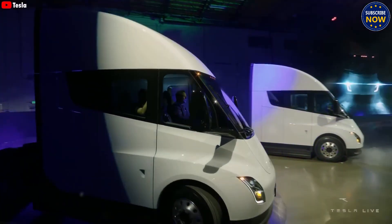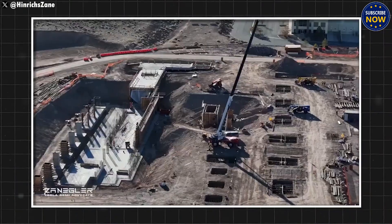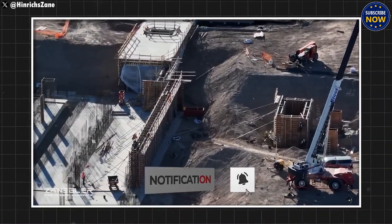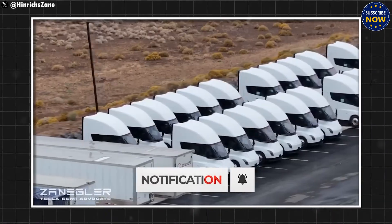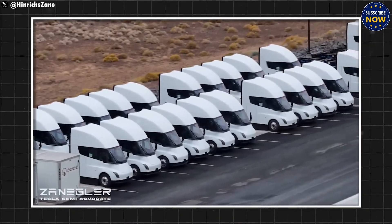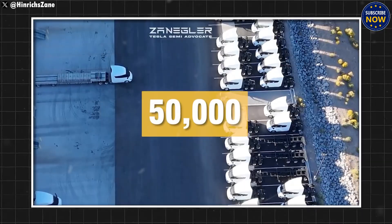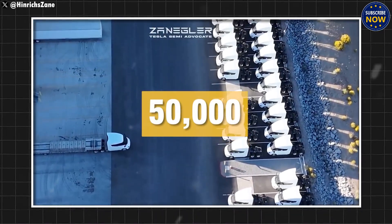Once doubted and delayed, the Tesla Semi is now set to change the transport industry forever. For the first time, an electric truck can go 500 miles on one charge. It can speed up from 0 to 60 miles per hour in just 20 seconds, even while carrying 36 tons of cargo.